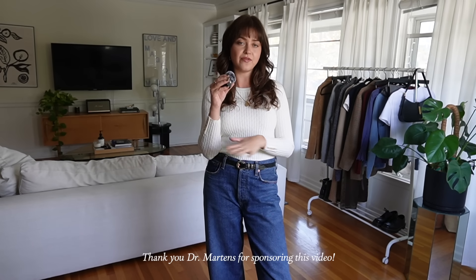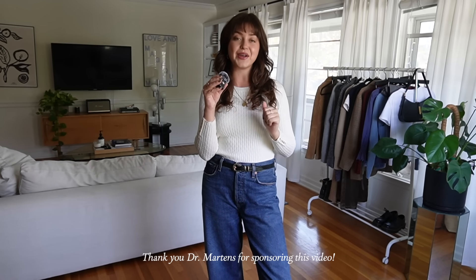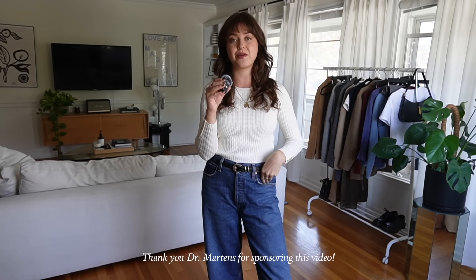Hi guys, it's Lindsay and welcome or welcome back to my channel. Today we are styling more outfits for fall and winter featuring three of my favorite pairs of Doc Martens for all of the outfits. I could not be more excited to be working with them.